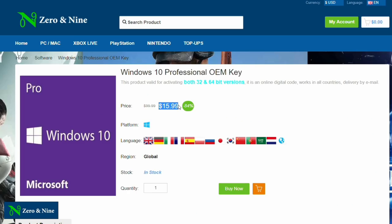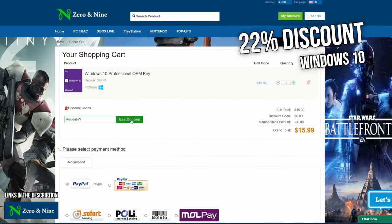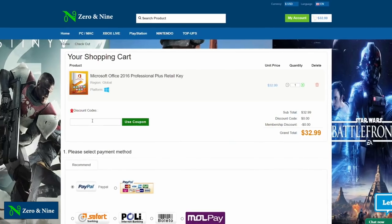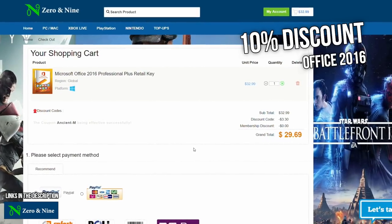Get your cheap keys at zero and nine dot com — use my code to get 22% discount on Windows 10 and buy it for 12 bucks. The same applies to Microsoft Office 2016, where my code gives you 10% discount.